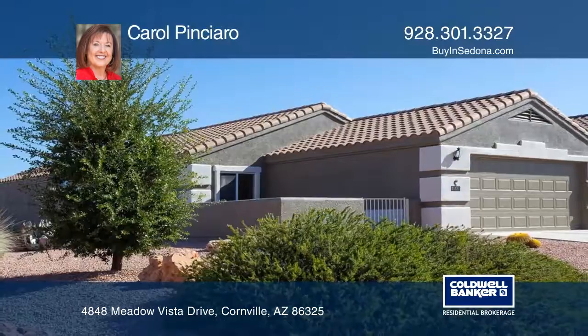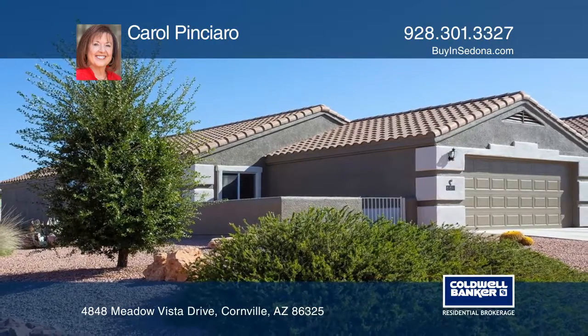Don't miss the two-car garage and fenced-in yard. To see this home in person, call Carol Pinciero.